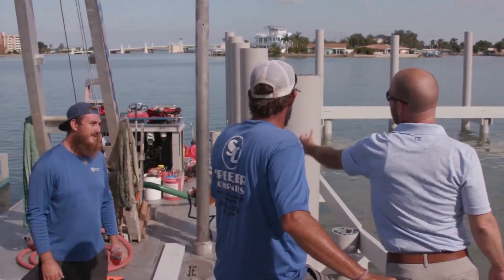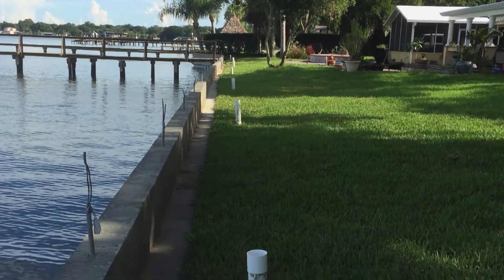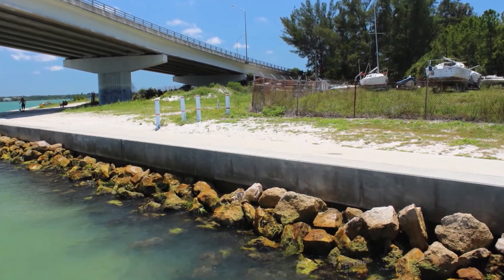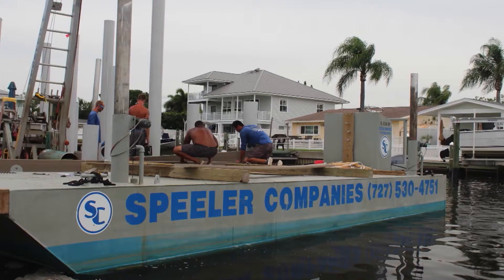All the existing seawalls are concrete. When we replace them today, we put a vinyl wall in front of it, fill between the old wall and the new wall with solid concrete, and put new tie backs and a new concrete cap on them. Spieler is located right here in Clearwater and puts a lot of thought into every project to help improve the usefulness of your home.